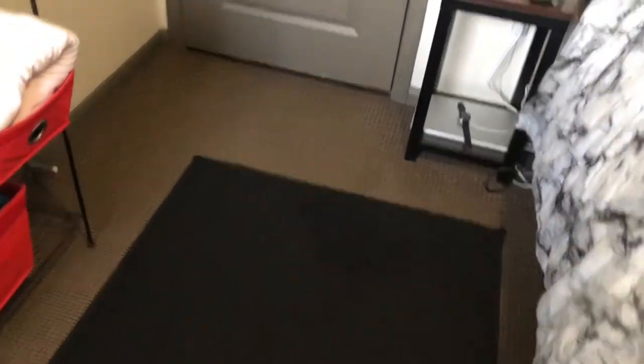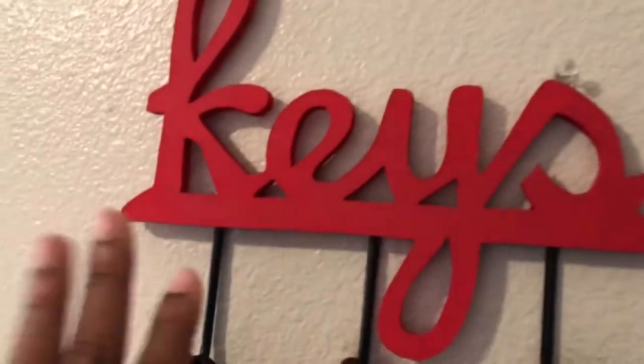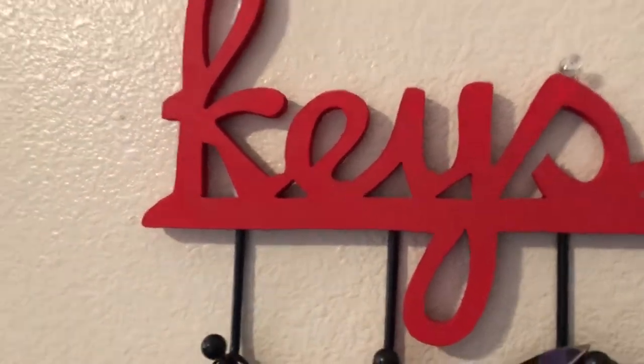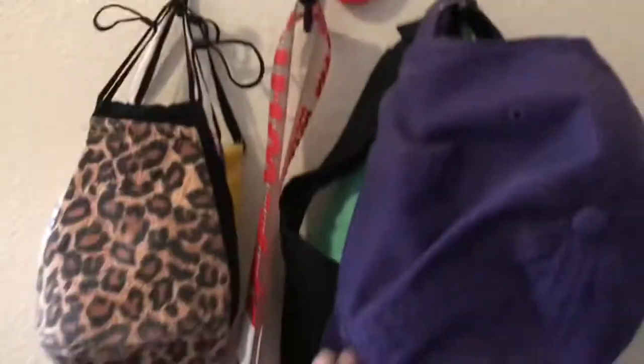This rug came from Walmart, it was fifteen dollars. This key hook thing came from Walmart, it was probably five dollars and I painted it red. Over here I keep my mask, my keys, and some hats.